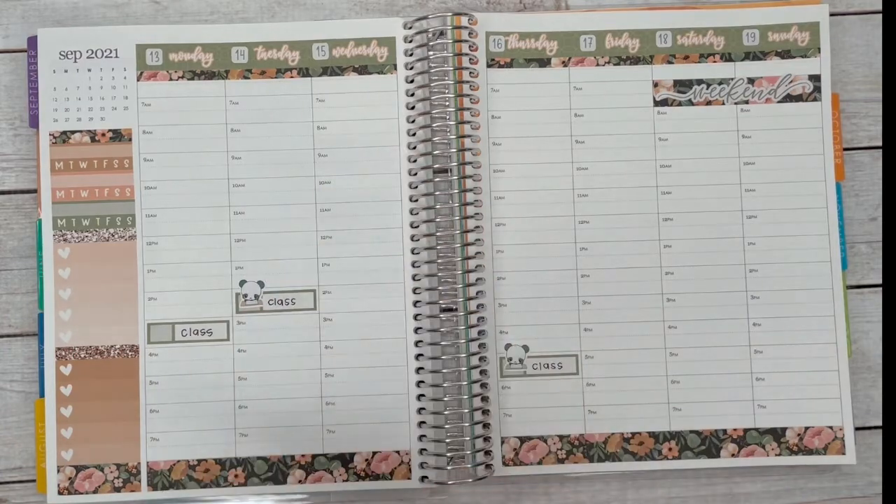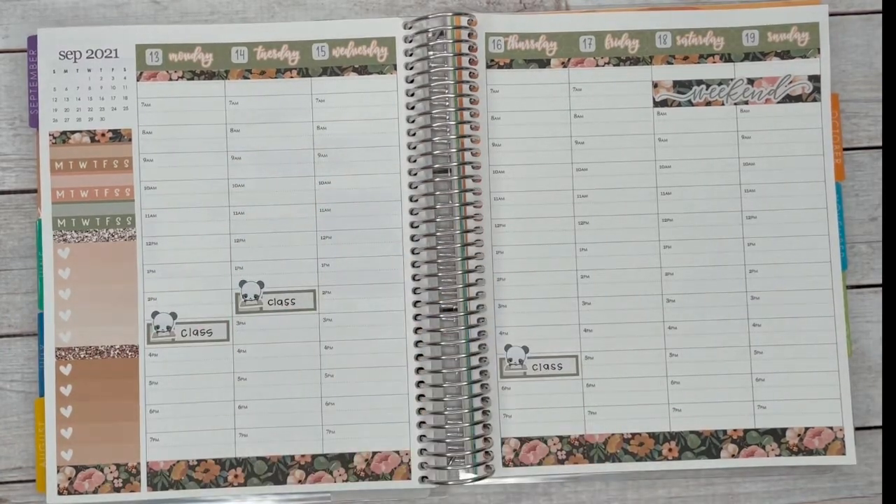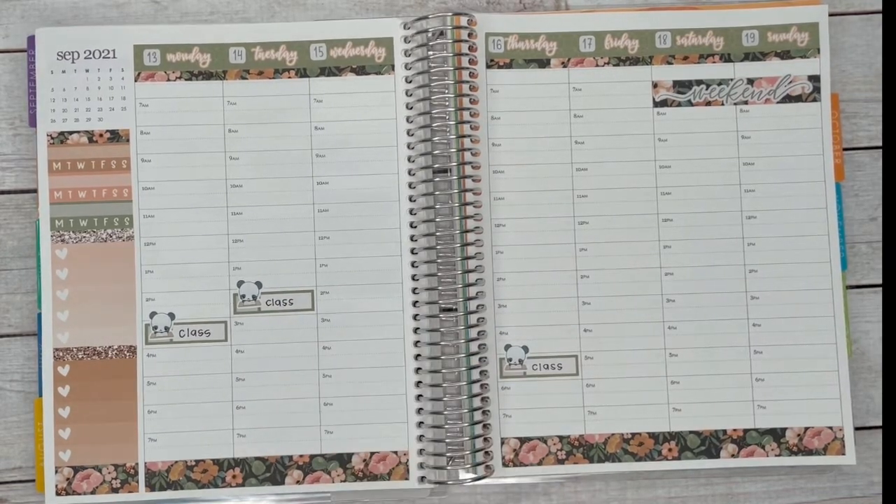If I didn't actually have an hourly planner, I'd probably put the time slots there. But because the hourly has the time slots, there's really no need to rewrite it unless the class was at a specific time like 3:30 — then I'd write it so I'd know the time.